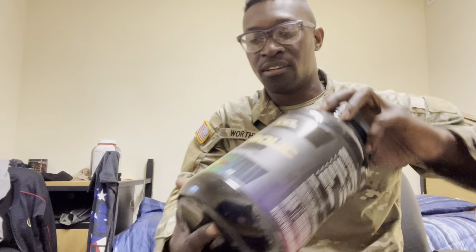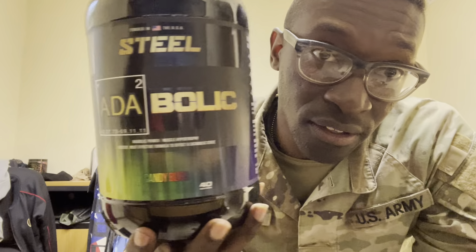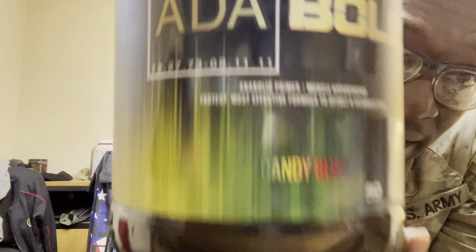What's going on YouTube? It's your boy Jalen, and today I got a review on Steel Supplements — the Pre-Workout Stack: Charged, ADA, and Pumped, and the Try the Line Stack. So let's get into it.